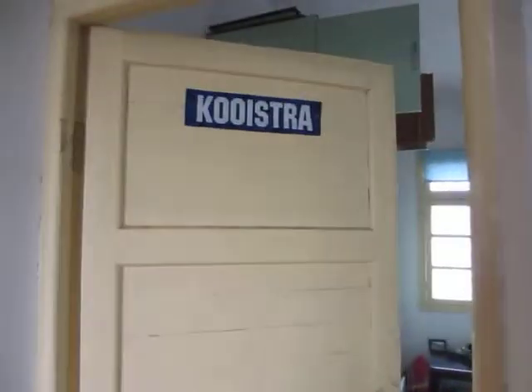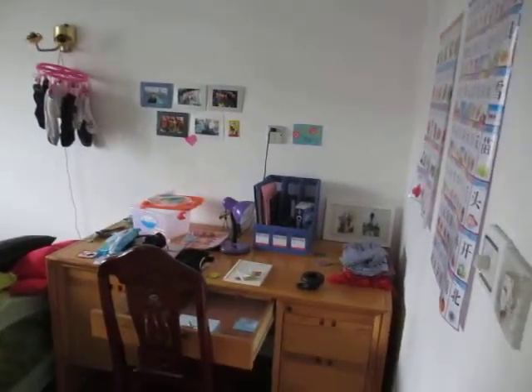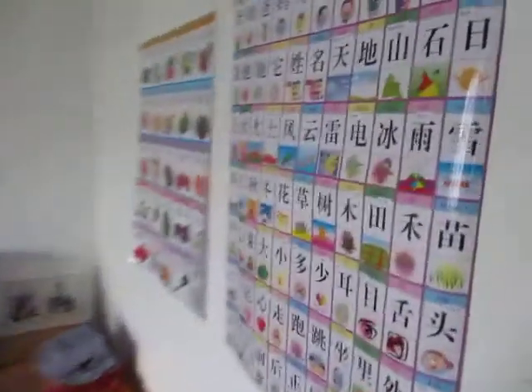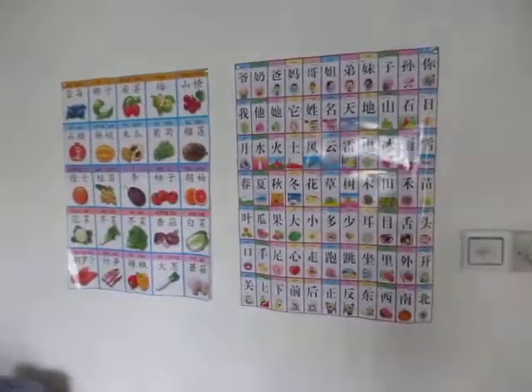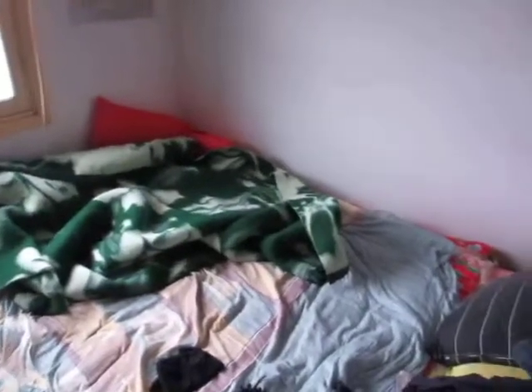And then my bedroom is in here. It's kind of messy. I have some clothes hanging because it's been raining, some Chinese posters up on the wall, and a lot of storage here with some books and stuff. And there's my bed.